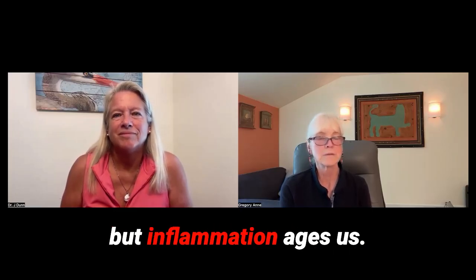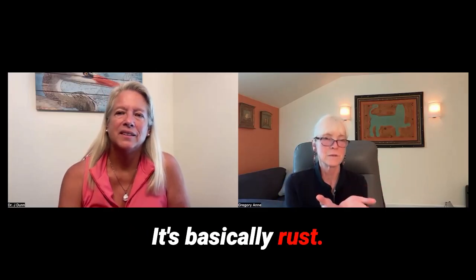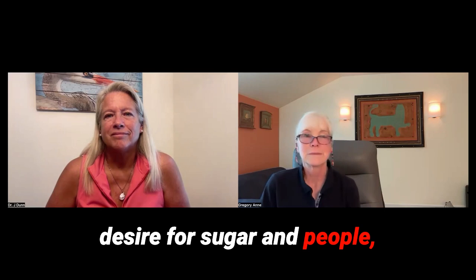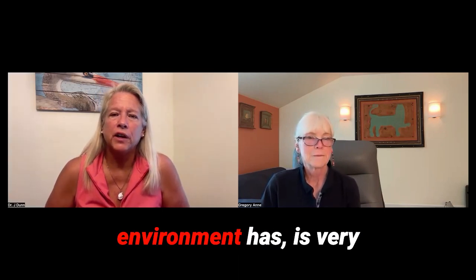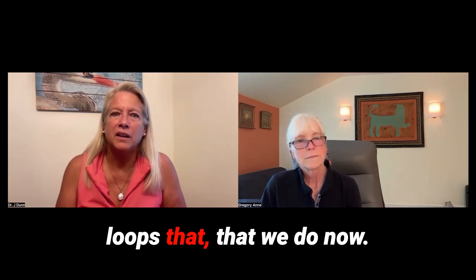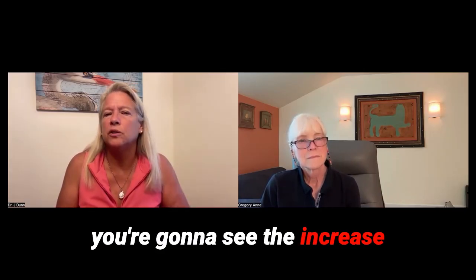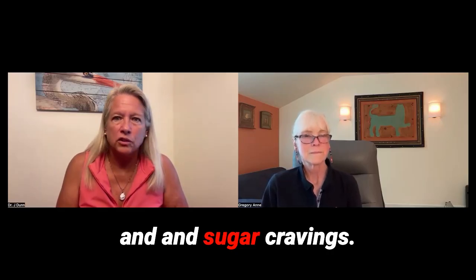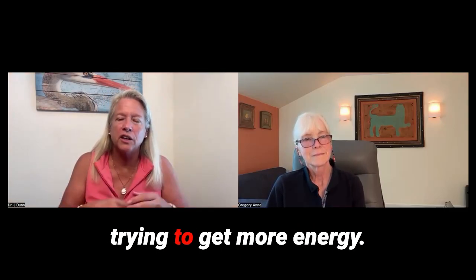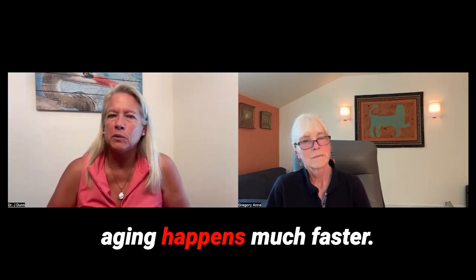Inflammation ages us, and glycation — from glucose — is basically rusting us. If we can turn down the desire for sugar, it's a win-win all around. Our environment is very different from our ancestors' — we didn't have the pesticides, chemicals, radiation, and heavy metals that we do now. It's reaching epidemic proportions where we have mitochondrial damage, and you're going to see increases in cancers, diabetes, and sugar cravings. It's too easy to get calories, they taste good, you're tired and trying to get more energy, so it contributes to all those things — damaging it even further, with inflammation and aging happening much faster.